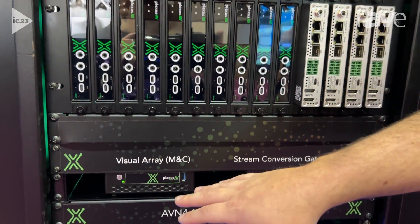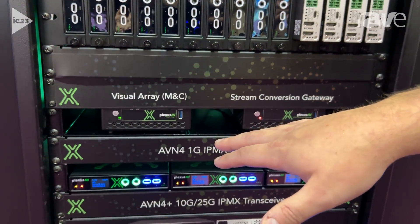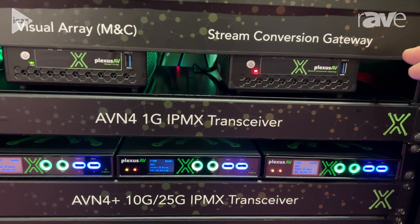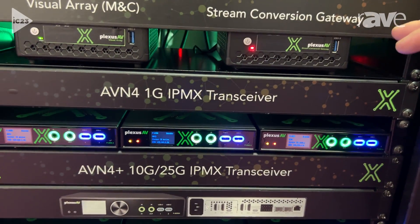Going down, you've got our visual array — that's our command and control hardware — and we've got our stream conversion gateway. That's going to convert different signals into our IPMX ecosystem.